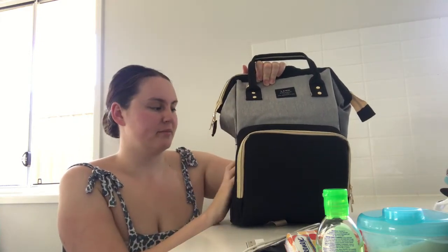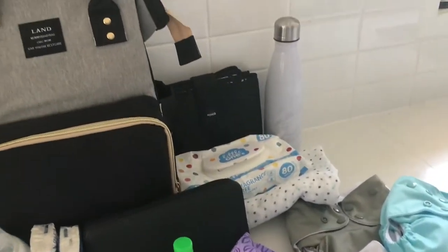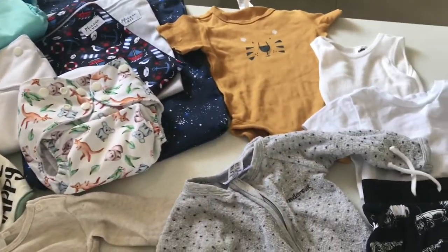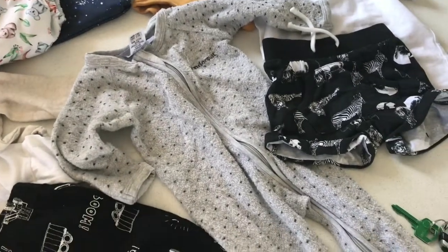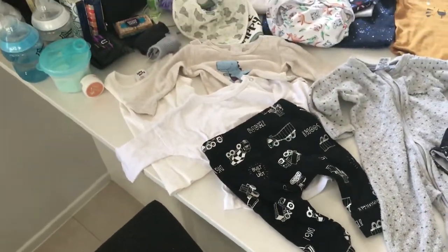I absolutely love this bag — I keep raving about how much I love it. It's just the best thing and I won't go back to over-the-shoulder nappy bags. I'm definitely going to keep this one and reuse it for all our other babies to come. Thanks so much for watching — be sure to subscribe to my channel, like this video, and stay tuned for my next videos. Bye guys!